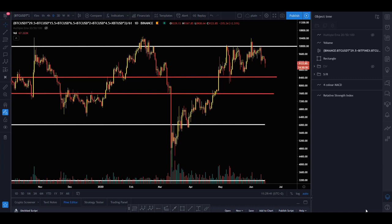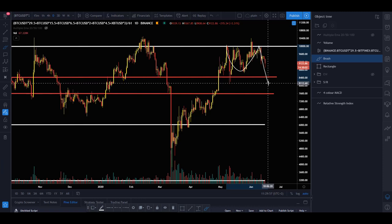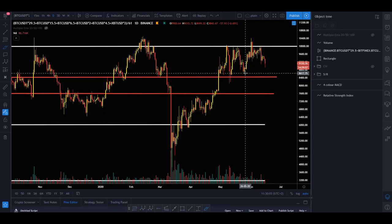Hello, Ed here, CryptoEd on Monday the 15th of June, continuing the updates for Bitcoin where we were last week when I explained that I was looking for a move like this, below this level. We did drop today, overnight for us, and yeah, it's not really looking great.